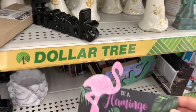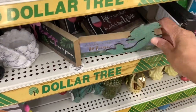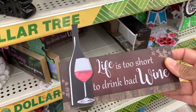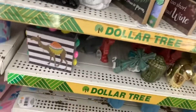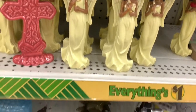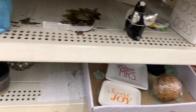These signs are nice — 'Be a flamingo in a flock of pigeons,' 'Make your own magic,' and 'Life is too short to drink bad wine.' They have a lot of table decor, pretty African American angels, trinket dishes, and crosses.